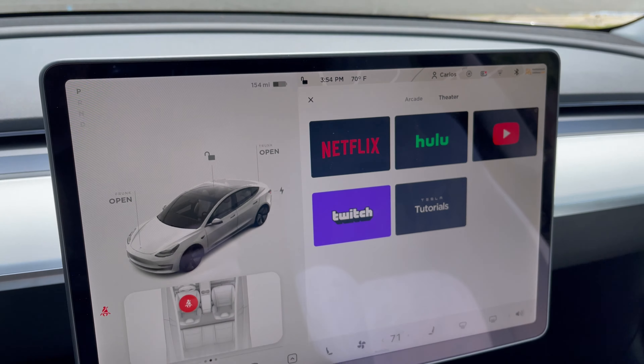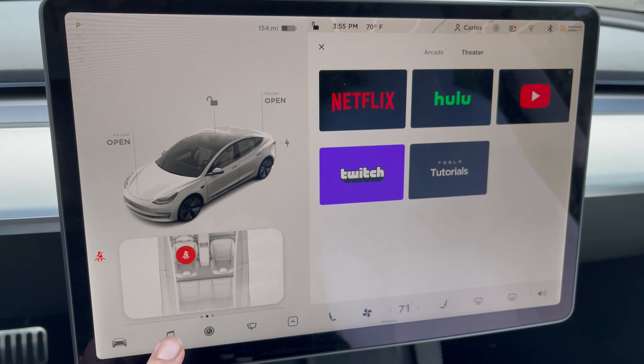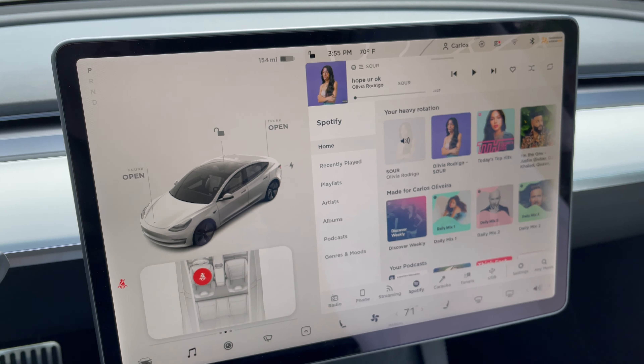Another thing we have to talk about is the music system. There are 14 speakers in the car, including a giant subwoofer in the back trunk. Speakers are literally everywhere throughout the cabin. The current native platform is Spotify, and you have access to your playlists, recently played, albums, and podcasts — all really easily accessible right there in the car.